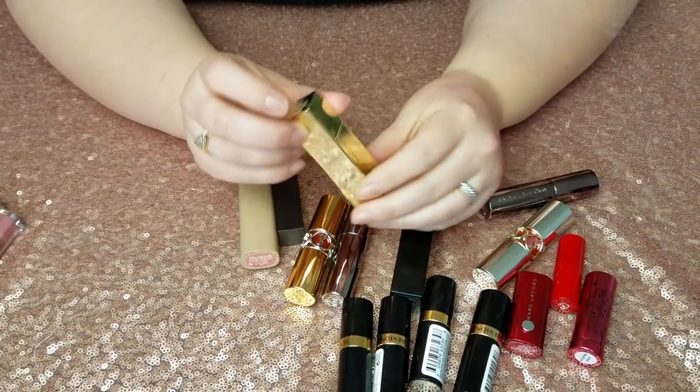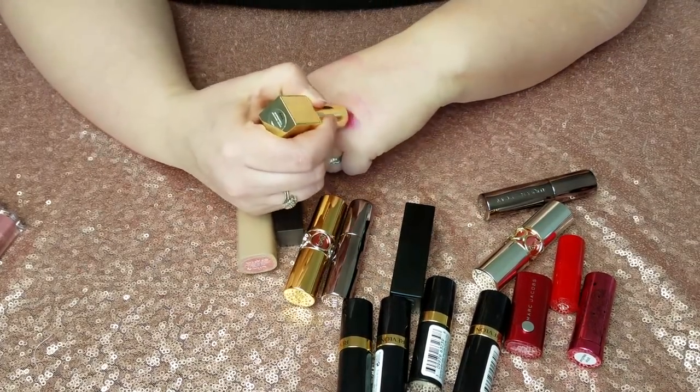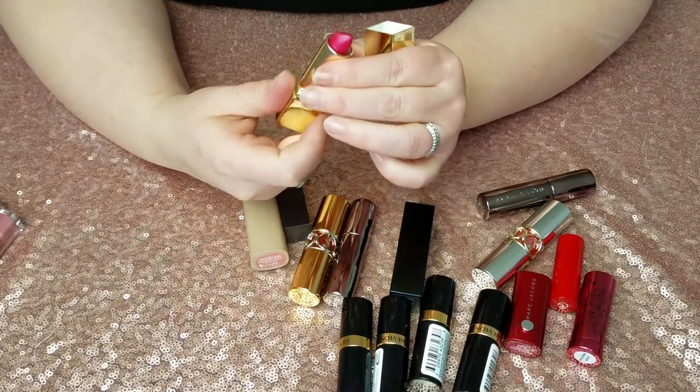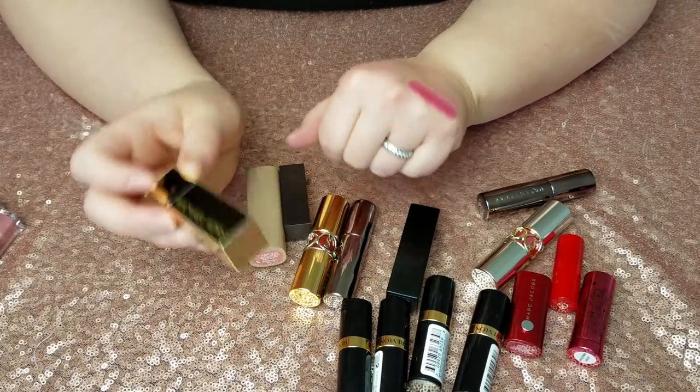This is a Michael Kors Lipstick in Bombshell — part of a free gift with purchase. The color is just so not right for me, and it's kind of sheer, which is not always good because it will travel outside the lip lines way too much. Going.